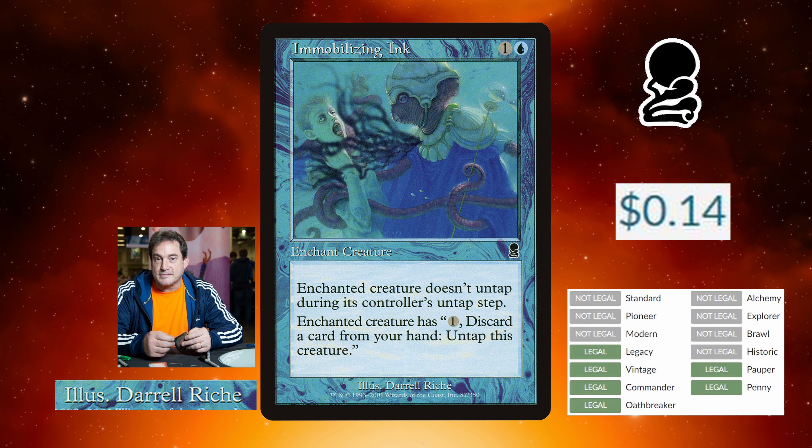Enchanted creature doesn't untap during its controller's untap step. Enchanted creature has: one, discard a card from your hand — untap this creature.